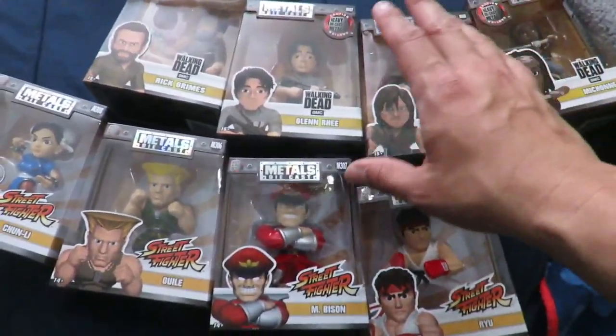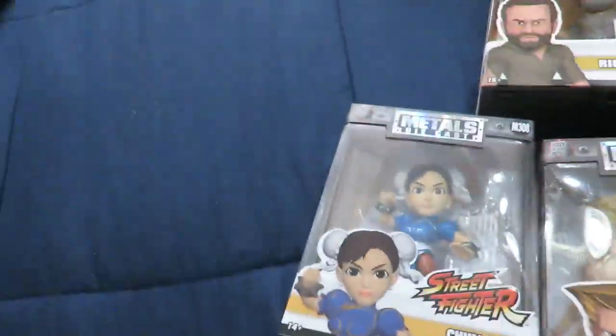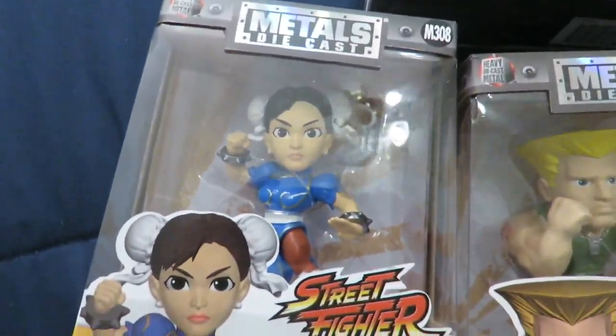All right guys, so this is the end of the vlog. Unfortunately I wasn't able to film much because I didn't take an extra battery with me. But I'm going to show you guys what I picked up on my haul. So I went to Paul's booth. Now I'm going to explain to you guys something about Paul that I just talked about. So I picked up the new Street Fighters — first of all, let's take a look.